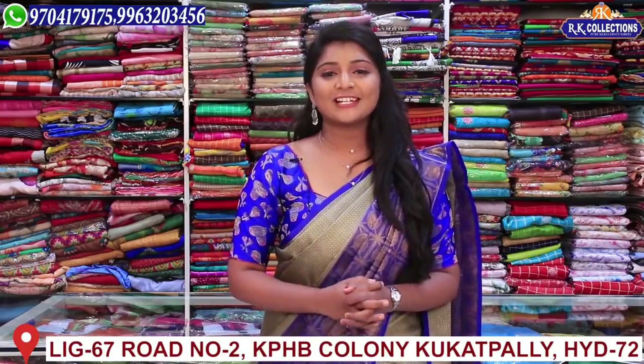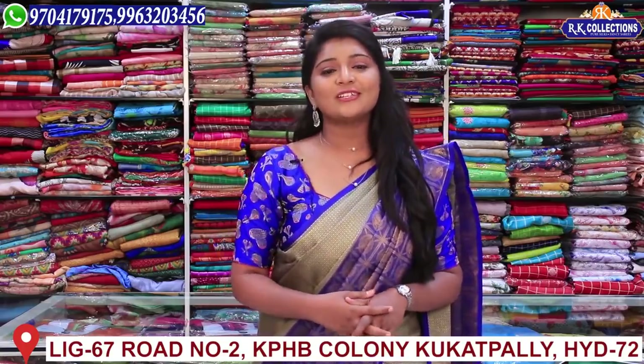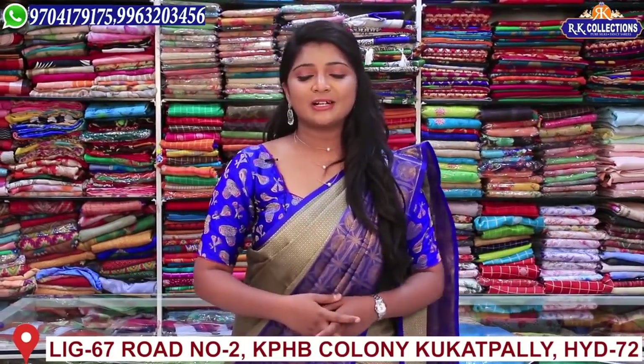Hi viewers, welcome to RK Collections! Every day we have the latest collections and varieties. We have many beautiful collections today and I want to show you these collections.